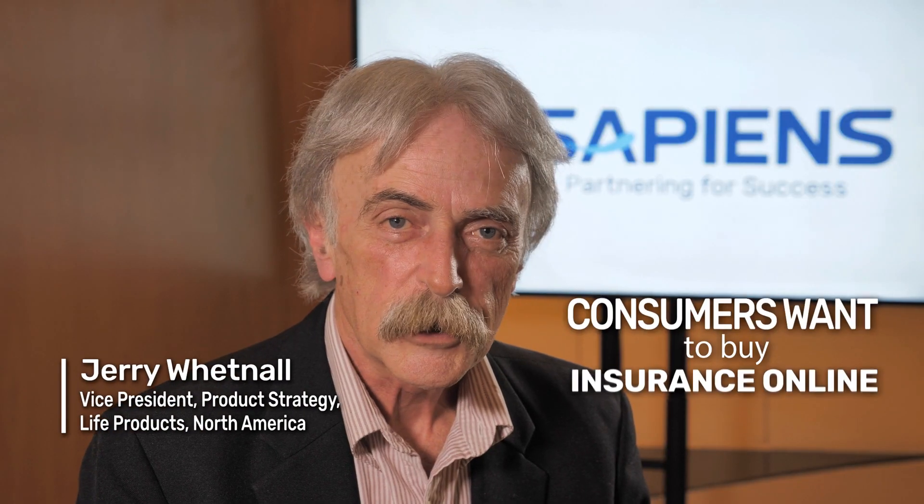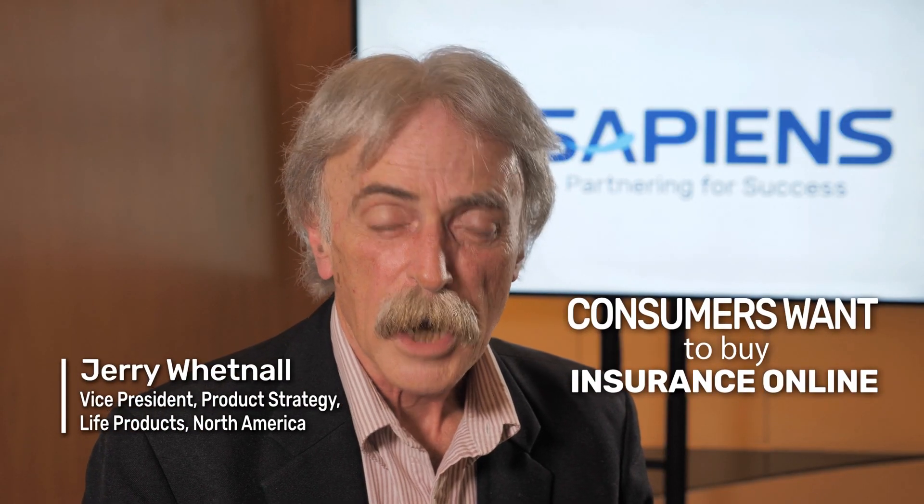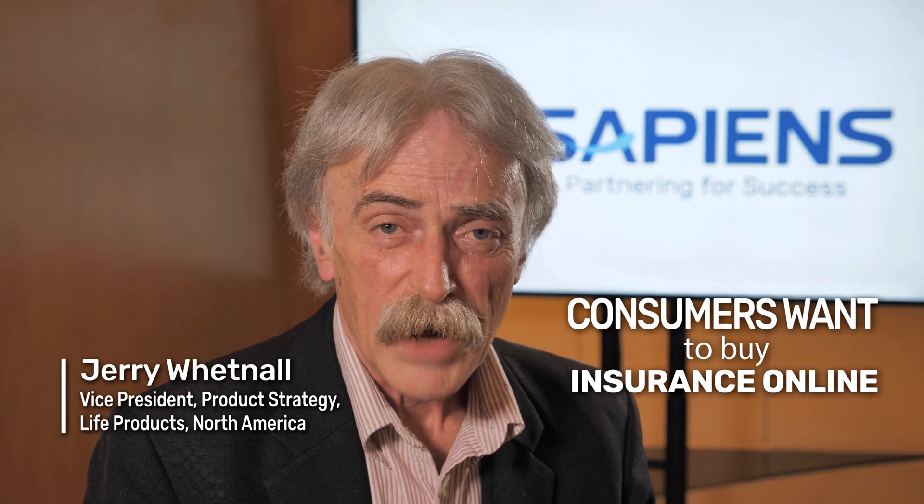Today consumers want to purchase insurance the same way they make other online purchases. They want it fast, they want it easy, they want it now. Agents expect fast turnaround on their submitted applications. Both agents and consumers want nearly immediate policy issue.